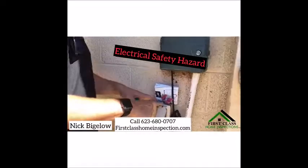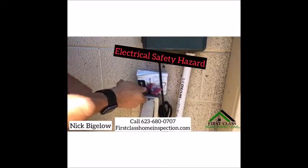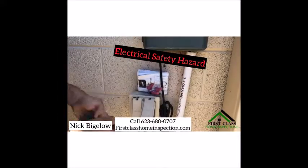Right here we have wiring exposed on top of this outlet. My tester shows it's hot. Water and rain is going to drop in here.